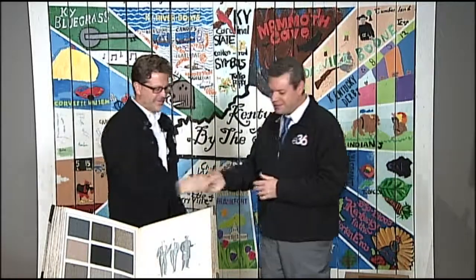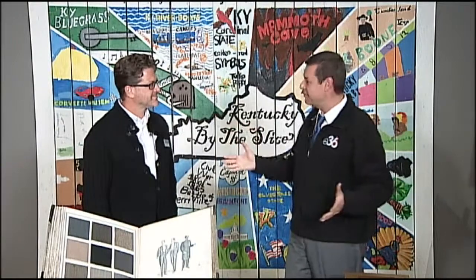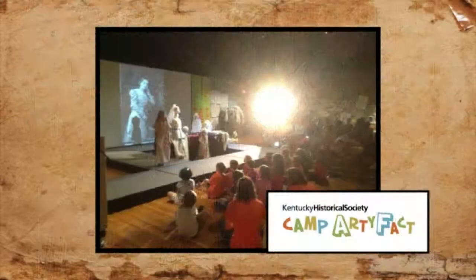Good to see you, sir. Good to see you. Thank you, Doug. So this is a fascinating workshop and camp that you guys have going here, and we're talking about kids ages 6 to 13. That's correct.